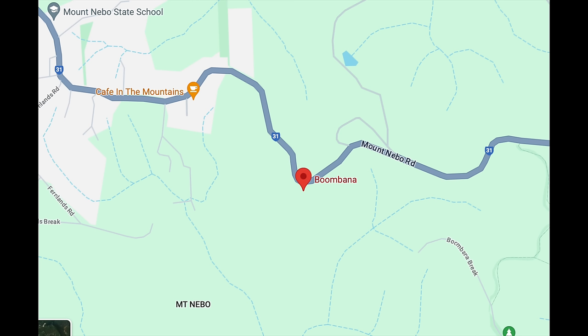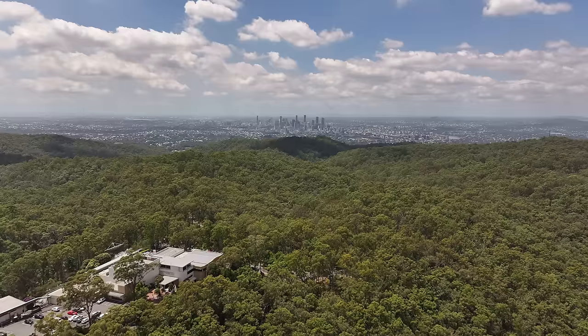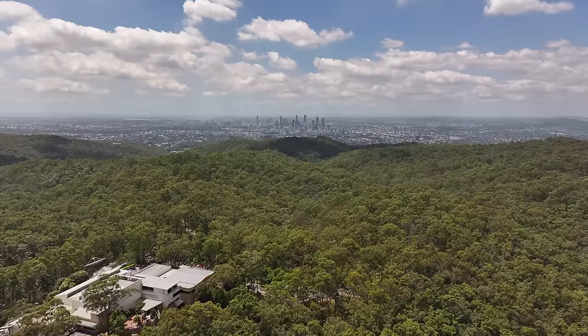Just to dispel a little myth right at the beginning — Mount Coot-tha is not the highest point in the city of Brisbane. That honour goes to Boombana Knob at 432 metres. By comparison, Mount Coot-tha is a shameful 226 metres.